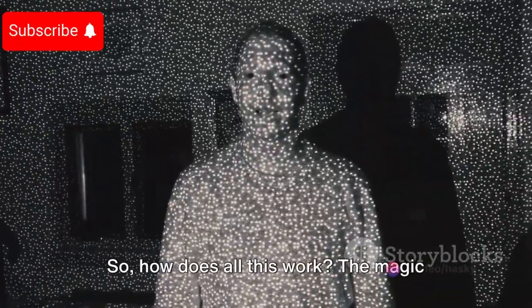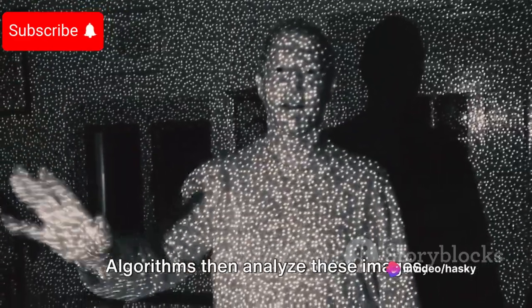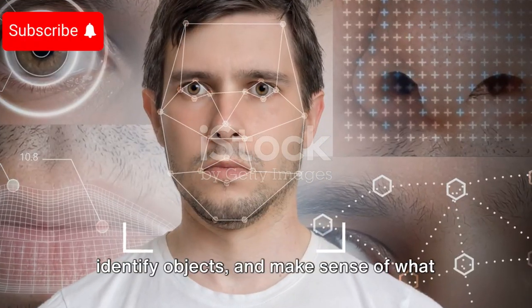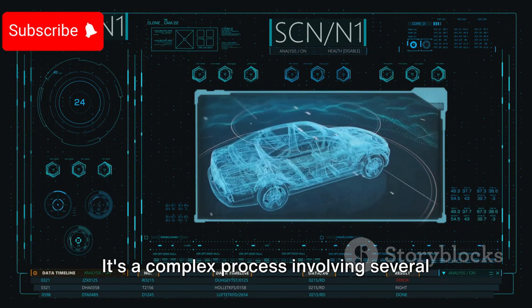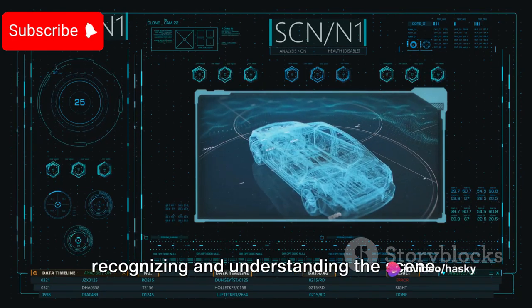So, how does all this work? The magic starts with an image or a sequence of images. Algorithms then analyze these images, identify objects, and make sense of what they see. It's a complex process involving several stages, from detecting features to recognizing and understanding the scene.